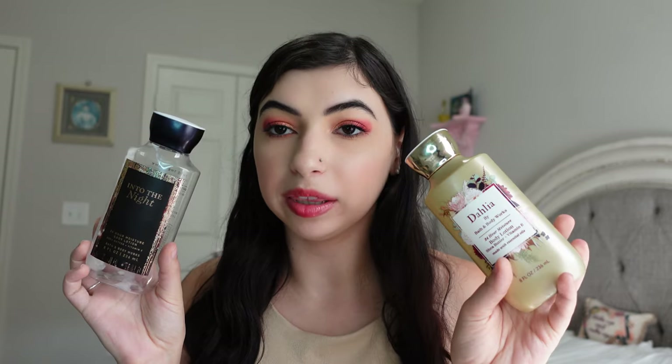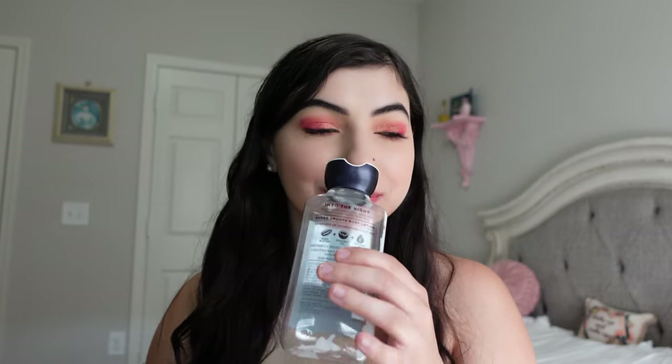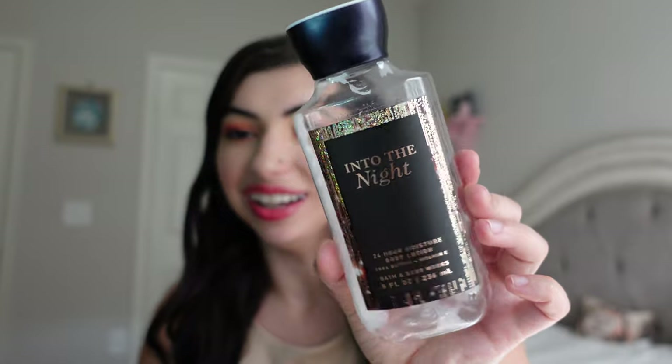Then we have a couple lotions — two from Bath & Body Works. I don't purchase from Bath & Body Works since they're not cruelty-free, but I do get these as gifts a lot and I definitely enjoy using them. One was a floral smell — very nice. And then Into the Night, which was kind of a sexy, deeper smell. I enjoyed both. I do have another one, so I'll continue to use them if they come into my life.